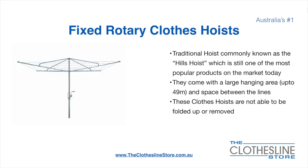The fixed rotary clothes hoist, traditionally known as the Hills Hoist, is still one of the most popular products on the market today. They come with a large hanging area of up to 49 metres and have a very large distance between the lines. These clotheslines are not able to be removed or folded up once installed.